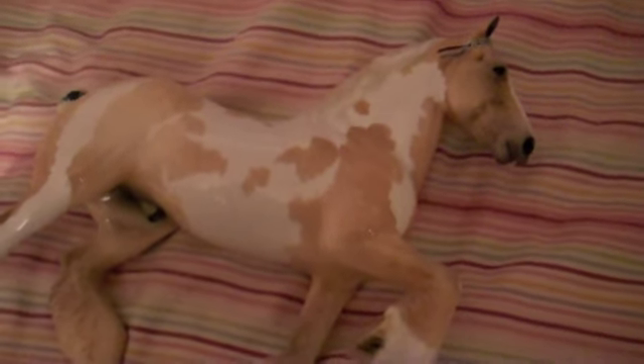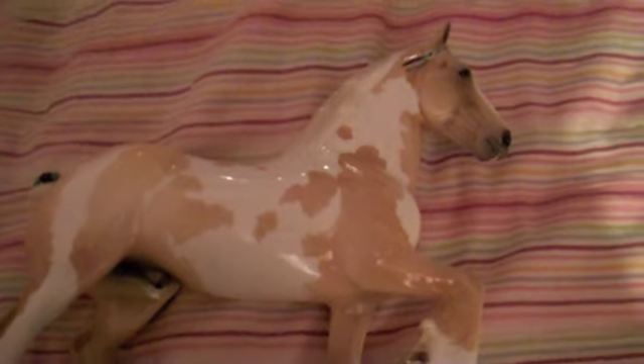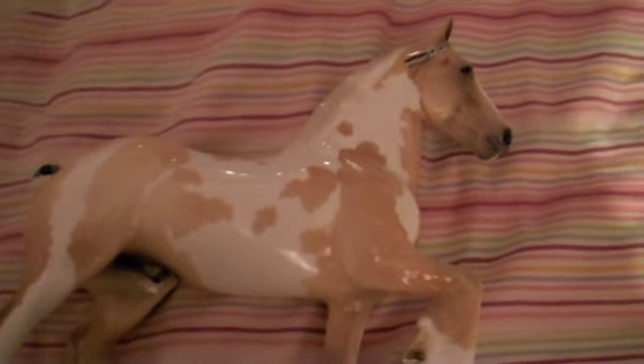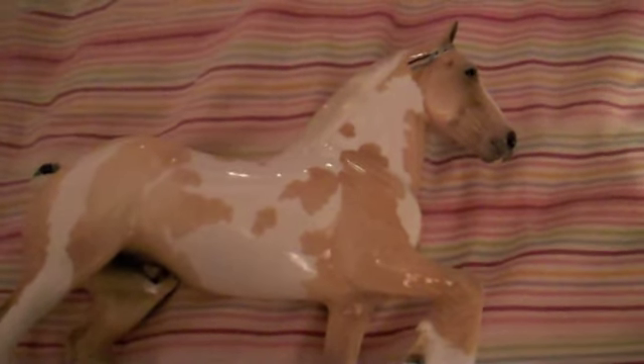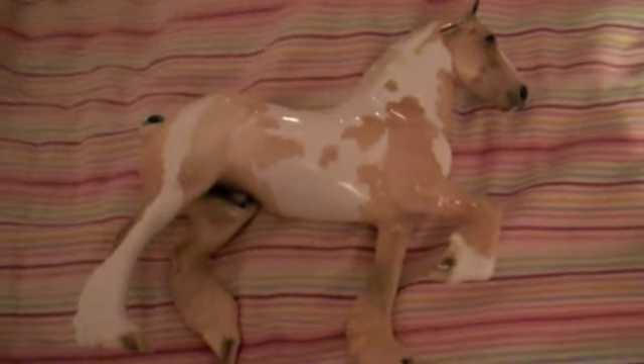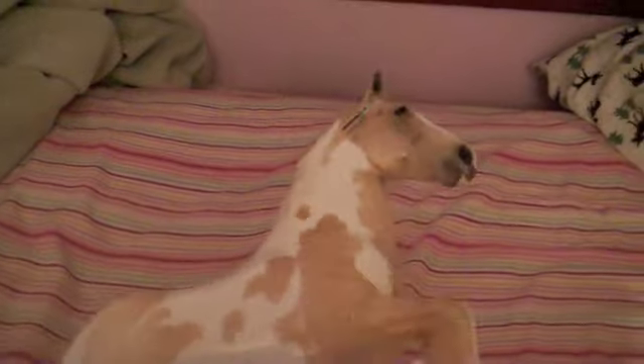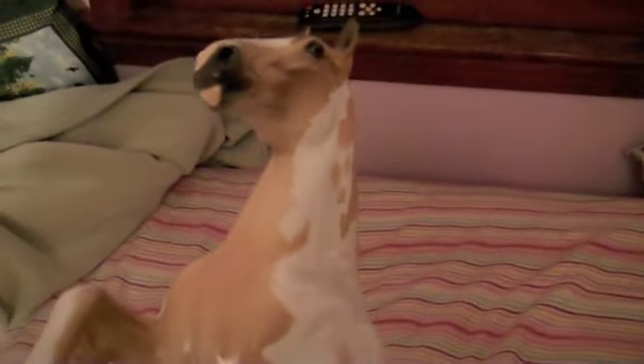Hi, everyone. It's Victoria. I wanted to show you a short little video of one of my brand new Peter Stones that just came the other day. His name is Bullinger, and that's the name he came with. He's one of five Peter Stone trotting drafters, and he's a gorgeous Palomino Pinto draft horse.